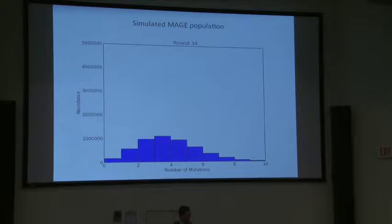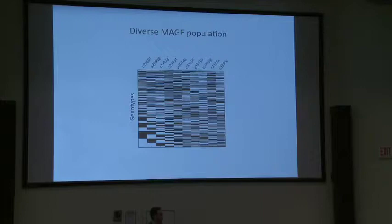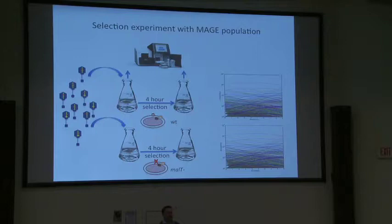Once we have all these lysogens, we induce the phage and get them out of E. coli, resulting in a pool of phage that should have 1,024 different genotypes. We then perform selection experiments to measure fitness and track genotype frequencies using next-generation sequencing.